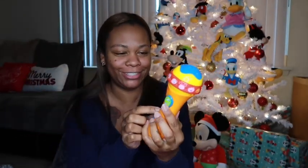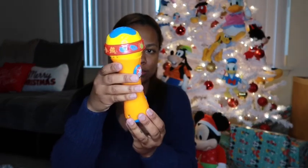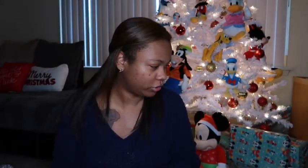My co-worker bought him this — we opened it to see what it was and it's a mic made by VTech. It actually works like you can talk into the mic. I really like this as a gift. He's got a lot of stuff for Christmas, y'all.